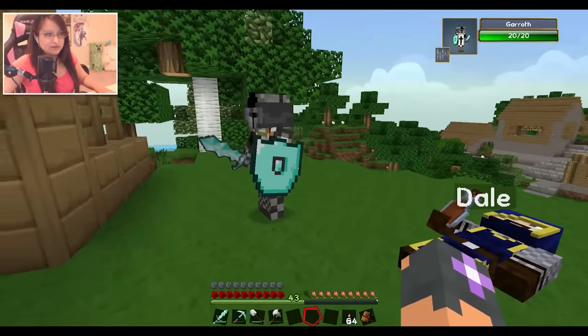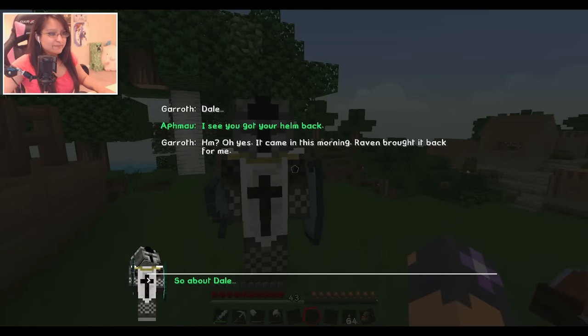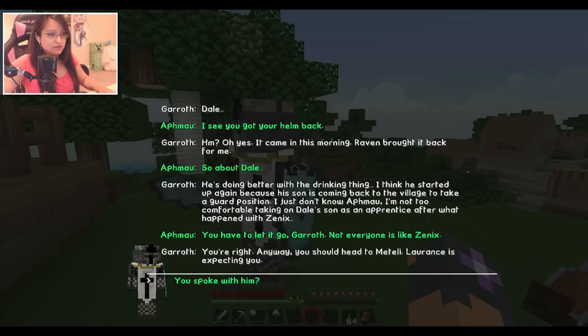There's Gareth and there's Dale. Oh, Dale got his helm back! Garth says: 'It came in this morning, Raven brought it for me.' So about Dale - he's doing better with his drinking, but I think he started up again because his son is coming back to the village to take a guard position. Garth says: 'I'm not too comfortable taking on Dale's son as an apprentice after what happened with Xenix.' Aphmau responds: 'You have to let it go, Garth. Not everyone is like Xenix.' Though his son might be just like Xenix... You have to let it go, Garth. Garth agrees: 'You're right. You're right. Anyway, you should head to Metelli - Lawrence is expecting you.'